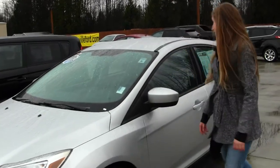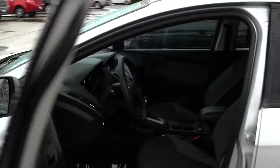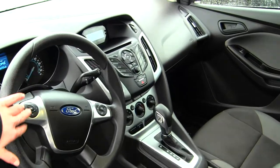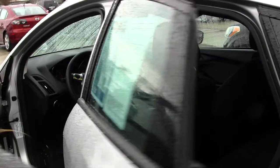Let's take a look on the inside. Inside you have your two-tone cloth seating, automatic transmission, CD player, controls at your steering wheel, and all your power options. This vehicle gets 36 miles to the gallon on the highway.